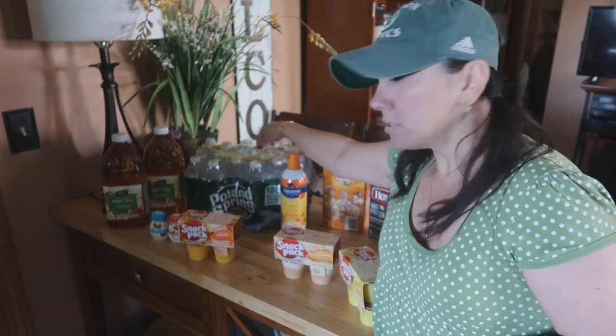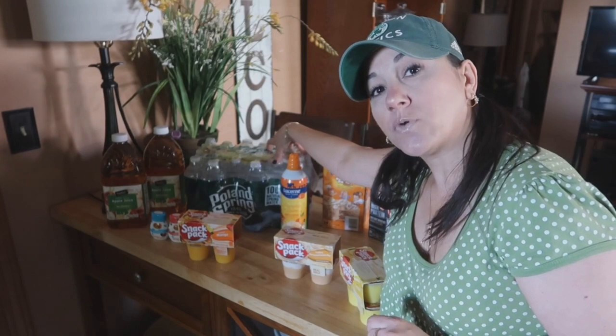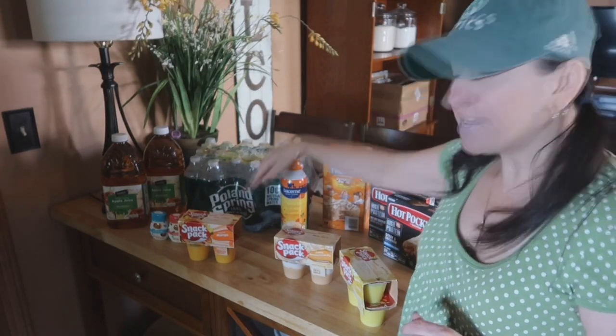The Poland Spring Water — if you spent $10, you were able to buy a 24-pack for $1.99. And then I went a little ham on puddings.